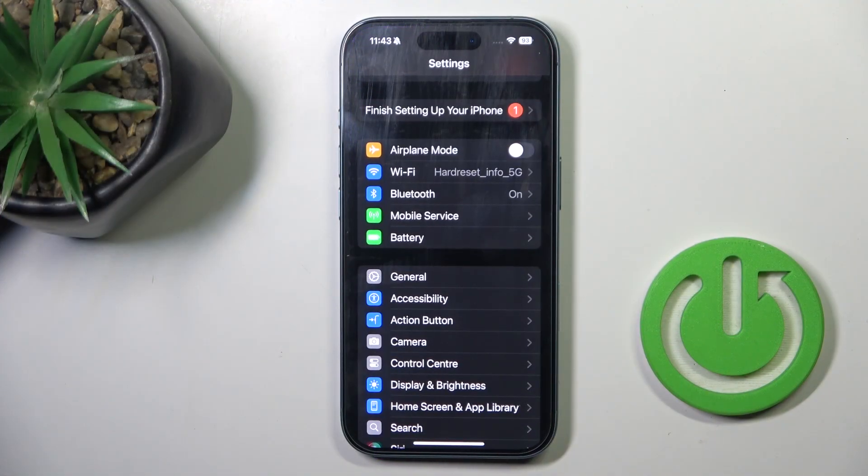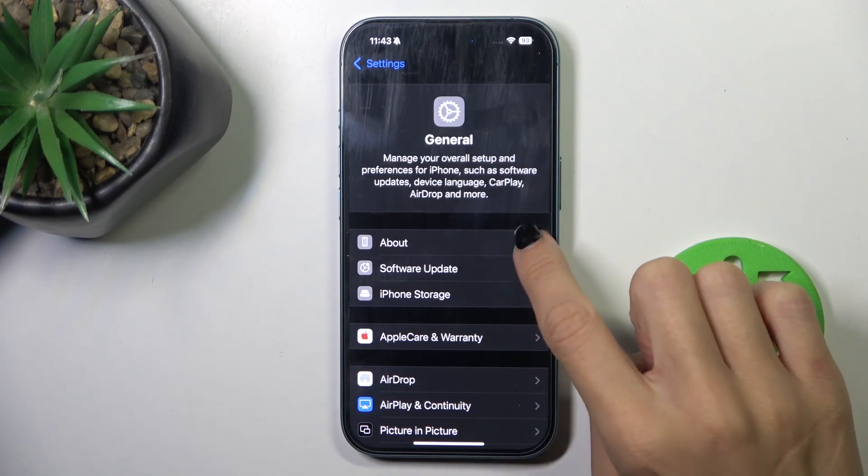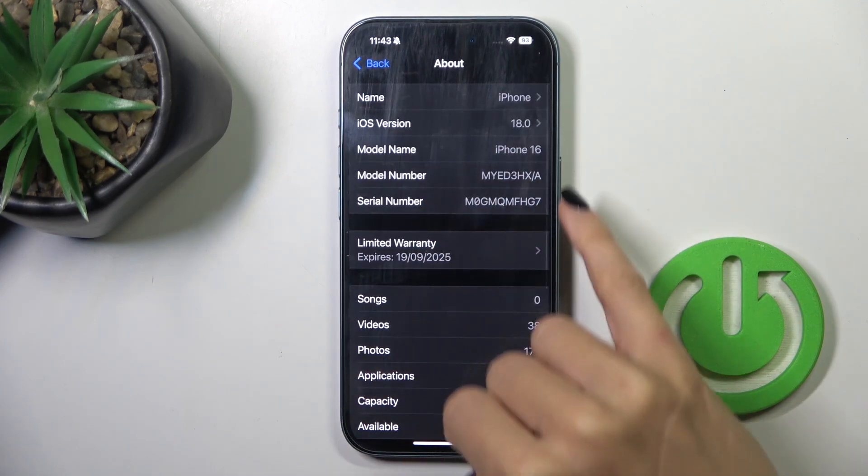At first, open the Settings, then find and select General. Once inside, go to About and here you've got your serial number.